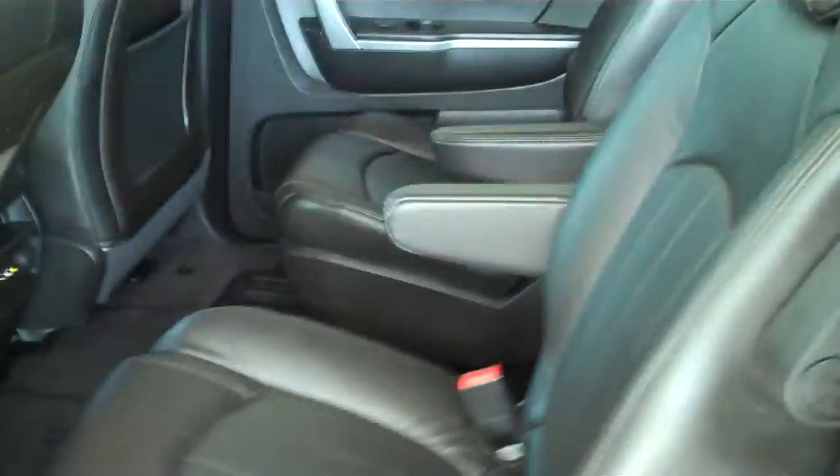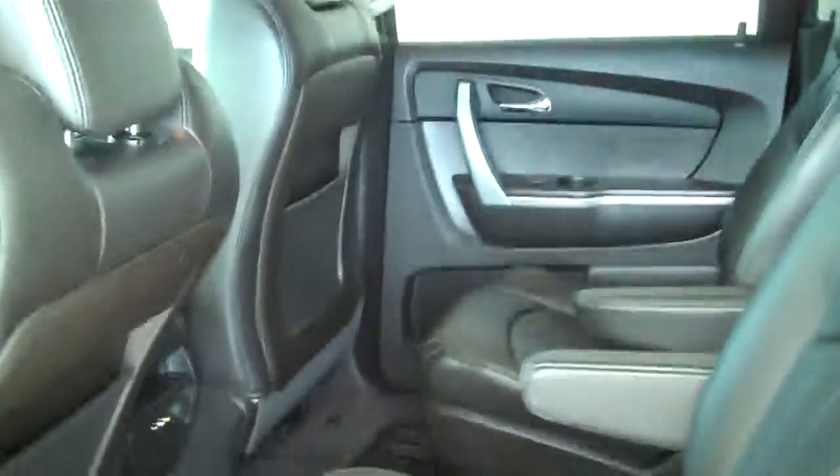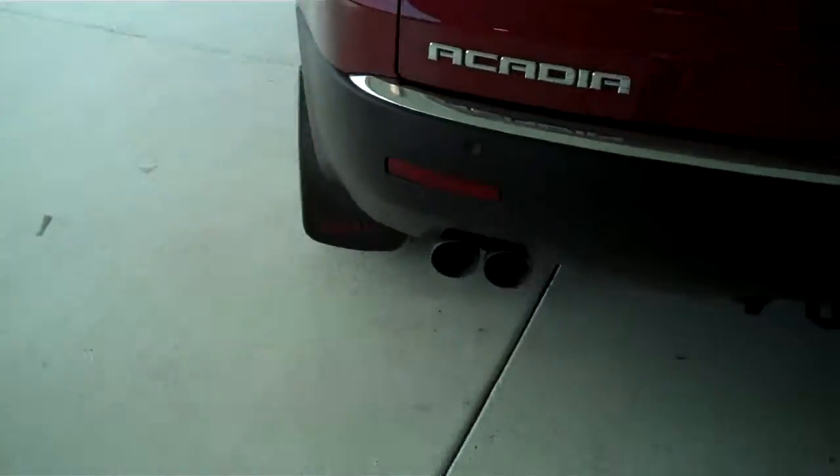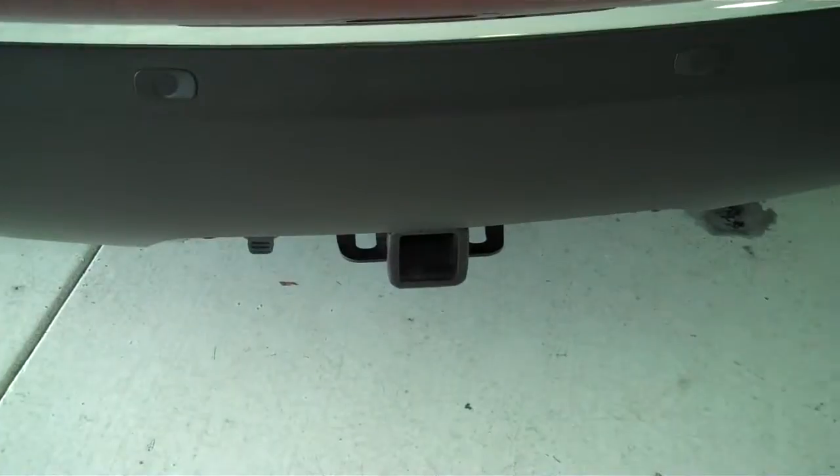This is a seven passenger vehicle. It has two captain's chairs directly behind the driver and passenger seat, and also has seating for three more people all the way in the back. It also has a DVD player and the trailer towing package.